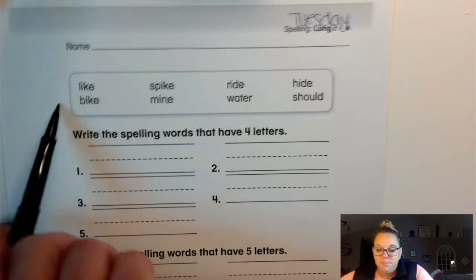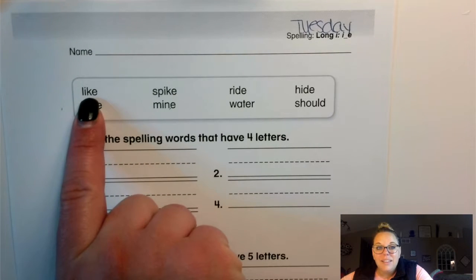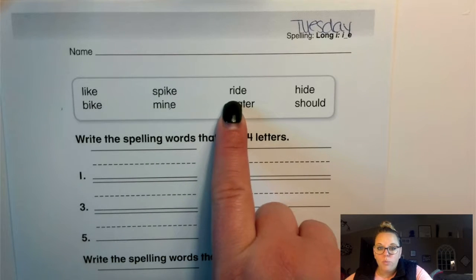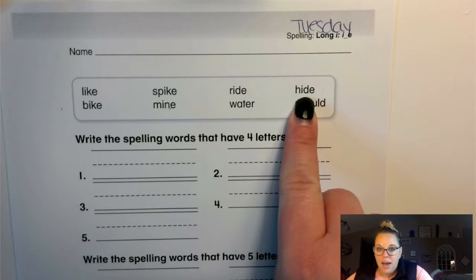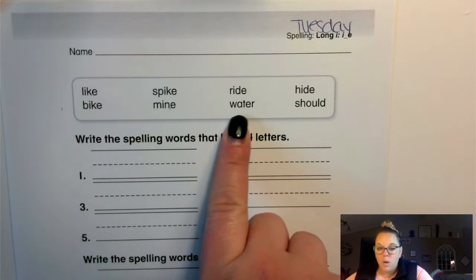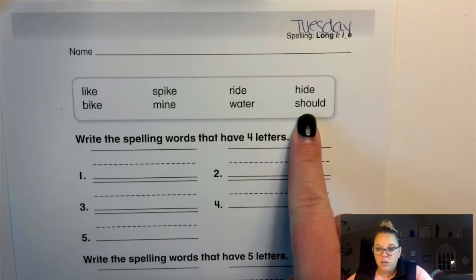Repeat the word after me, please. Like, spike, ride, hide, bike, mine, water, should.